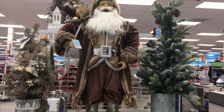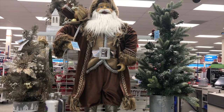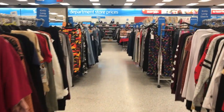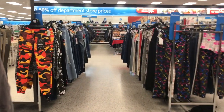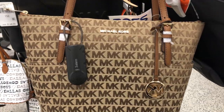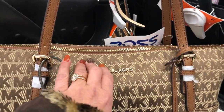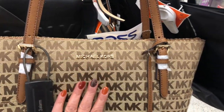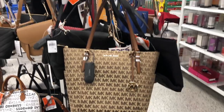Hi everyone, welcome to my channel. This is a requested video from one of my subscribers — she asked me that next time I go to Ross, take her with me so she can see how everything is over there. I always share what I buy with you guys but I never took you inside. It is Christmas time so it is crazy over there and I need to buy a few things, so let's go shopping.